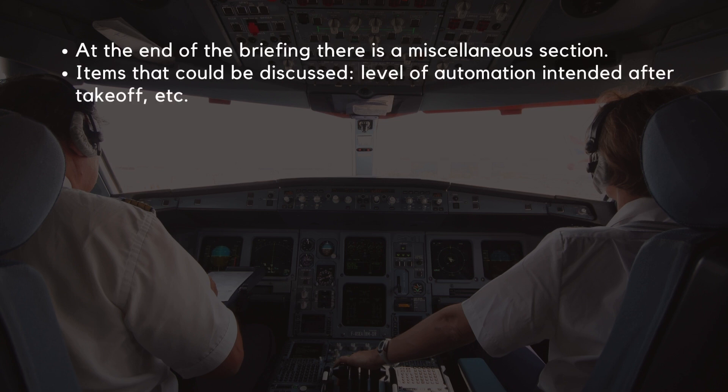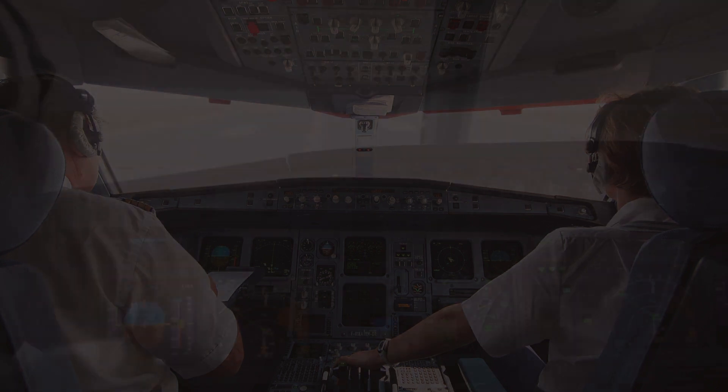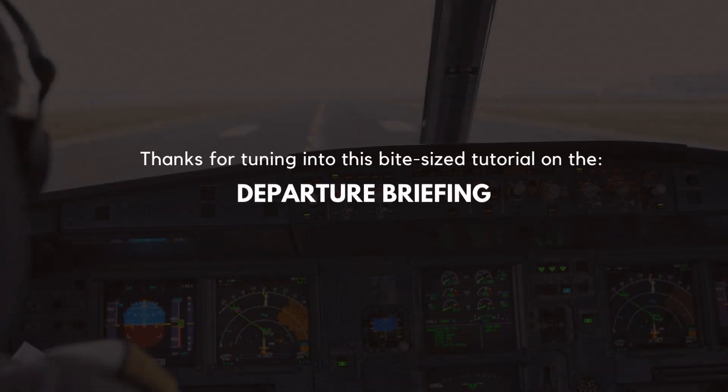At the end of the briefing, there is a miscellaneous section. Items that could be discussed at this stage could be the level of automation intended after takeoff, for example. Thanks for tuning in to this bite-sized tutorial on departure briefings.